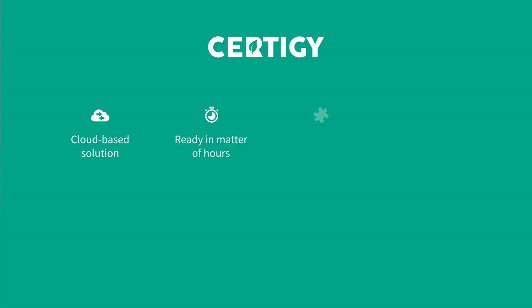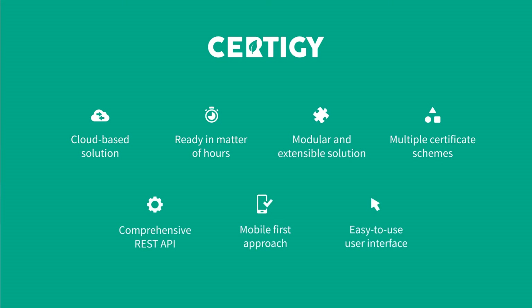CertiG is a cloud-based solution that is ready for use in a matter of hours. The whole system is modular and future-proof, which allows working with any type and number of certificates. Other systems may take advantage of CertiG's open-platform concept by integrating via the extensive API.